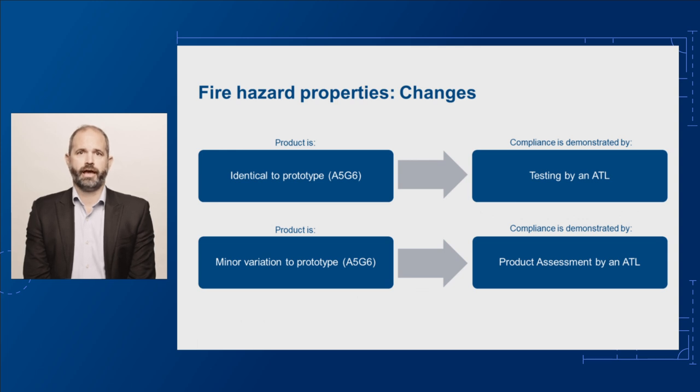The proposed changes include updates to how fire hazard properties are determined by introducing multiple pathways. The first pathway will allow you to determine fire hazard properties by testing an identical prototype in accordance with referenced test standards. The difference compared to the current code is that testing can only be done by an ATL.